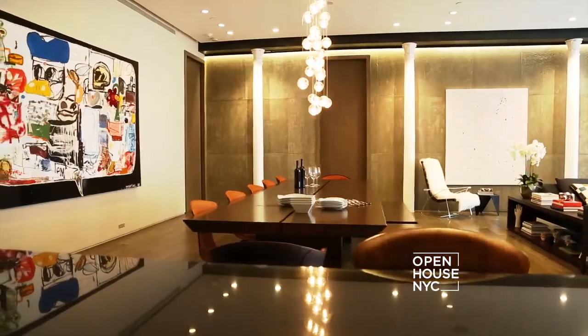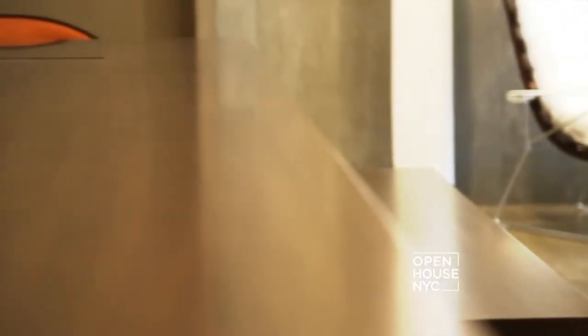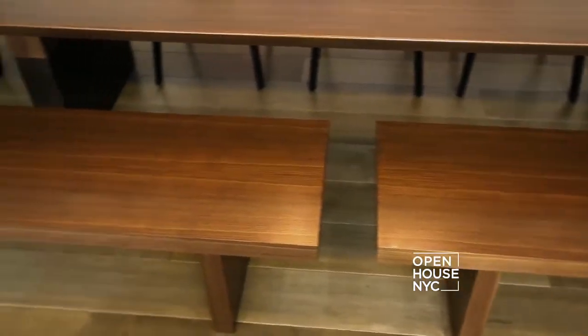The dining room is a mixture of formal and informal elements that maintains the scale of the rest of the apartment. It's anchored by a 12-foot long walnut slab table. The orange chairs represent the formal element, and the walnut bench the informal. This was a really exciting project to work on, and I hope you enjoyed seeing it.